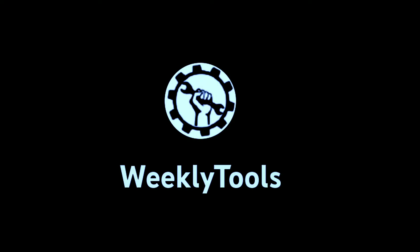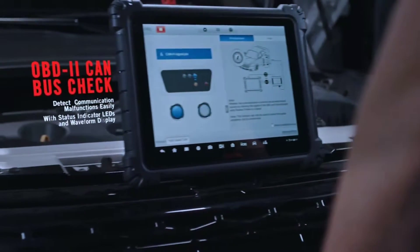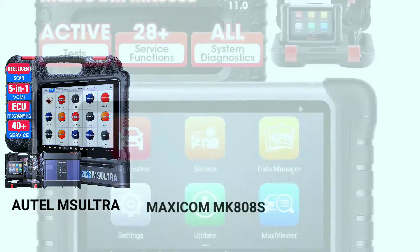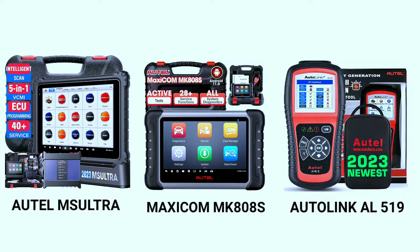Hello, everyone. My name is David Richard from Weekly Tools. Welcome back to our YouTube channel where we explore the latest automotive tools and technologies. Today, we've got something special for you: a detailed look at three powerful diagnostic tools from OTEL — the OTEL MaxiSys Ultra, OTEL Maxicom MK808S, and OTEL Autolink AL519. Whether you're a professional mechanic or a DIY enthusiast, these tools have got you covered. So, let's dive right in.